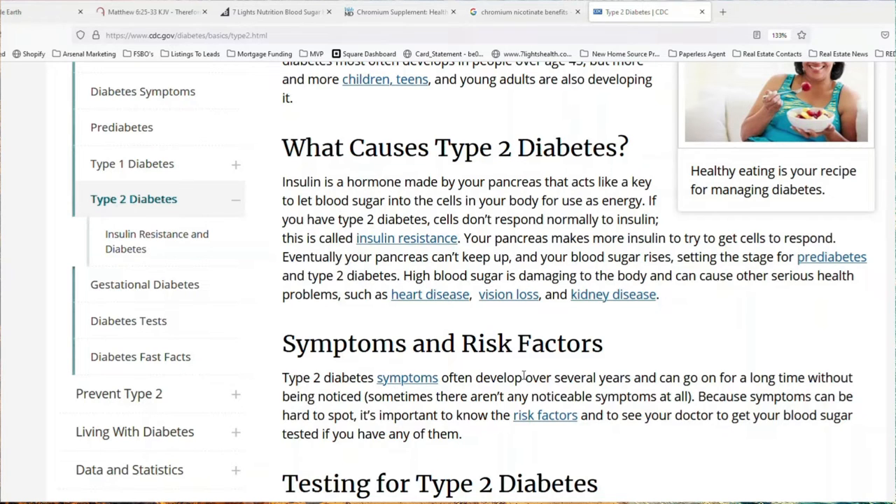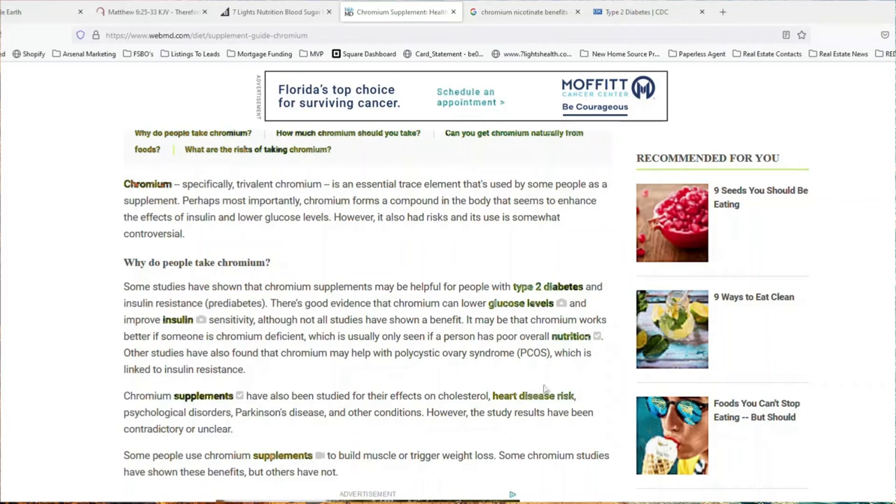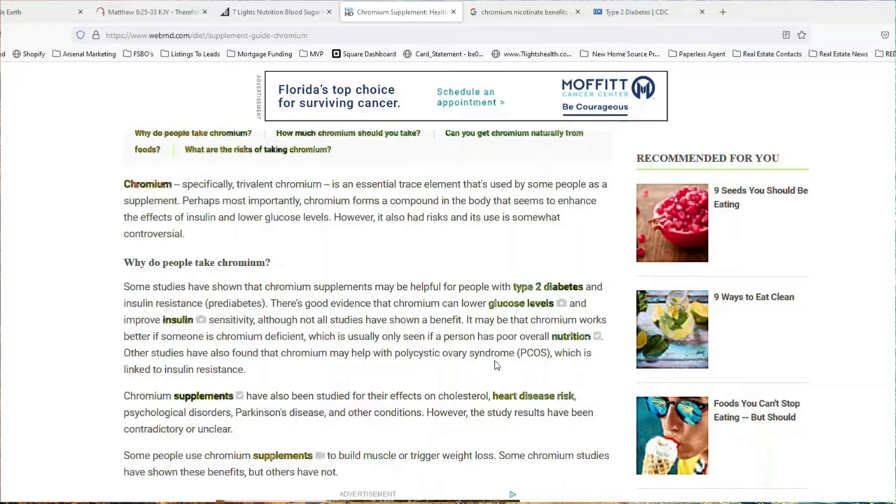High blood sugar is damaging to the body and can cause other serious health problems such as heart disease, vision loss, and kidney disease. According to WebMD, some studies have shown that chromium supplements may be helpful for people with type 2 diabetes and insulin resistance. There's good evidence that chromium can lower glucose levels and improve insulin sensitivity, although not all studies have shown a benefit. It may be that chromium works better if someone is chromium deficient — and most people dealing with blood sugar issues are chromium deficient. That's the problem.